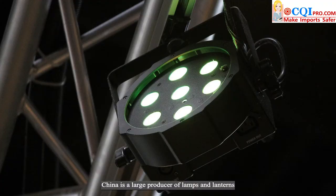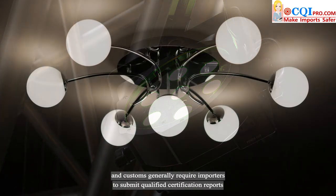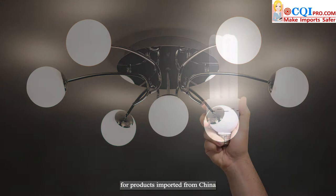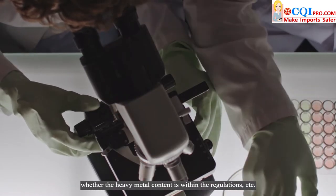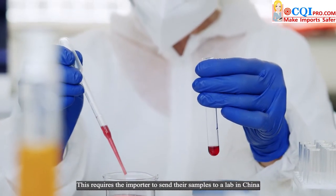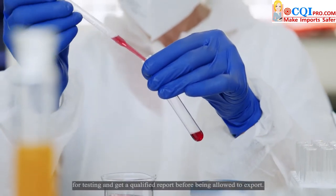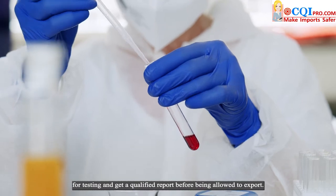China is a large producer of lamps and lanterns, and customs generally require importers to submit qualified certification reports for products imported from China, including whether the product design is reasonable or whether the heavy metal content is within the regulations. This requires the importer to send their samples to a lab in China for testing and get a qualified report before being allowed to export.